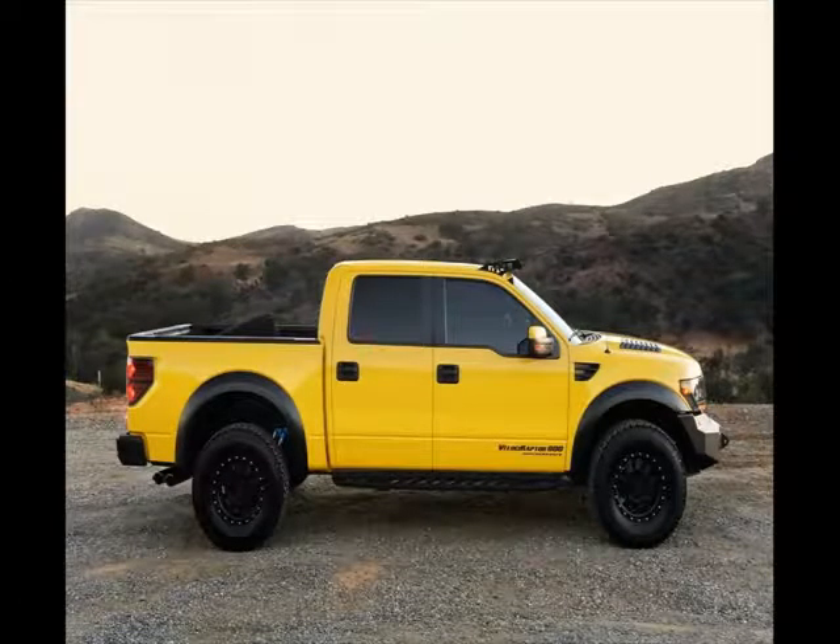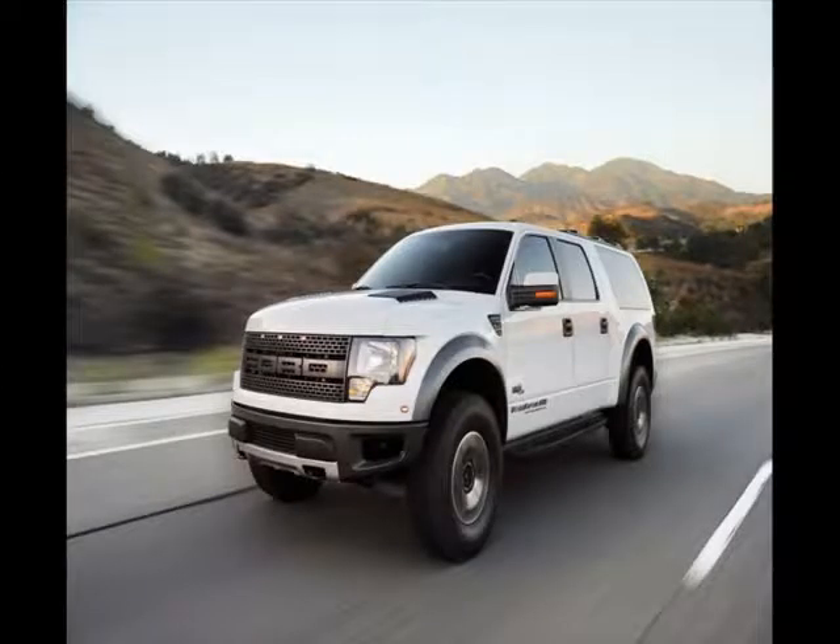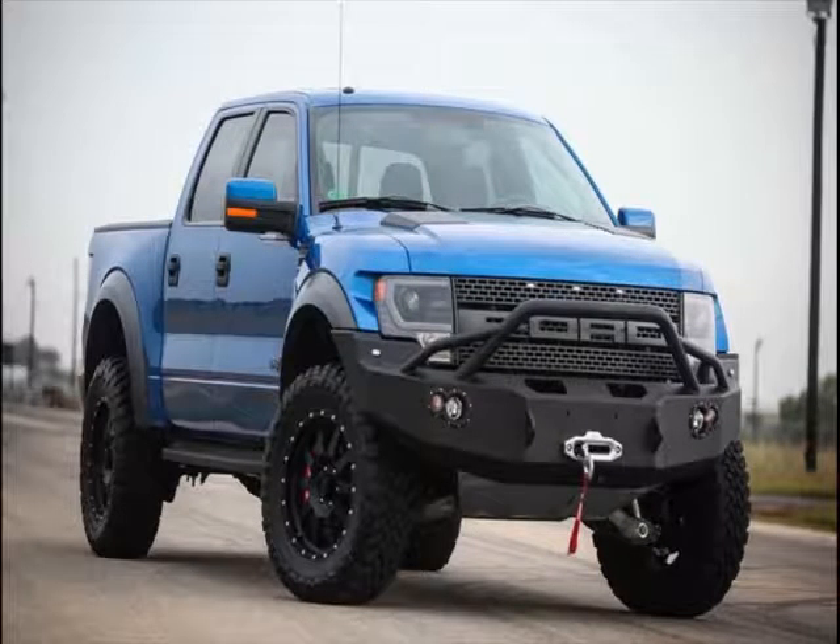Hennessey hasn't made any major upgrades under the hood, meaning the 6×6 uses a Raptor-sourced twin-turbocharged 3.5-liter V6 engine that generates 450 horsepower and a generous 510 pound-feet of torque. The engine's output is channeled to the drive wheels — all six of them — via a 10-speed automatic transmission.